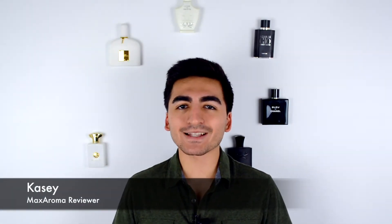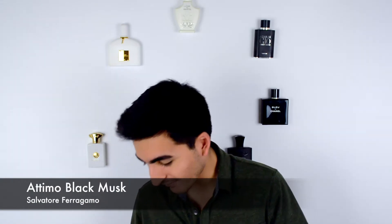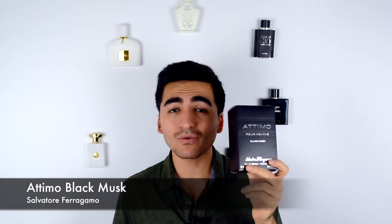Welcome back, Casey here with Max Aroma, your number one destination for fragrances on the low. Today we are back with Salvatore Ferragamo Attimo Black Musk. We have this wonderful fragrance to review after a 48-hour trial. As background, this fragrance was released in 2014 and is a variant of the original Attimo fragrance that Ferragamo released previously.